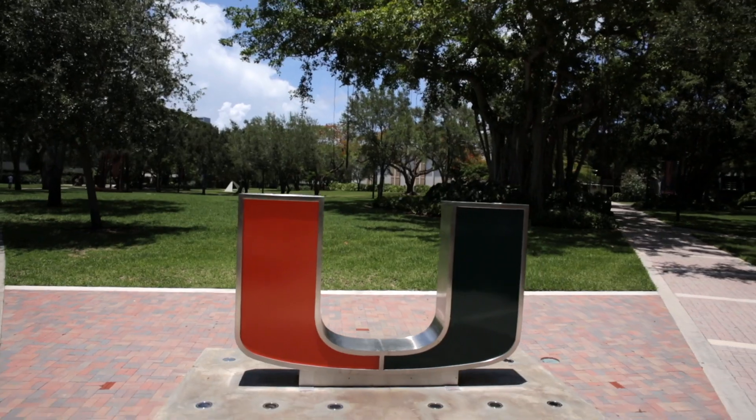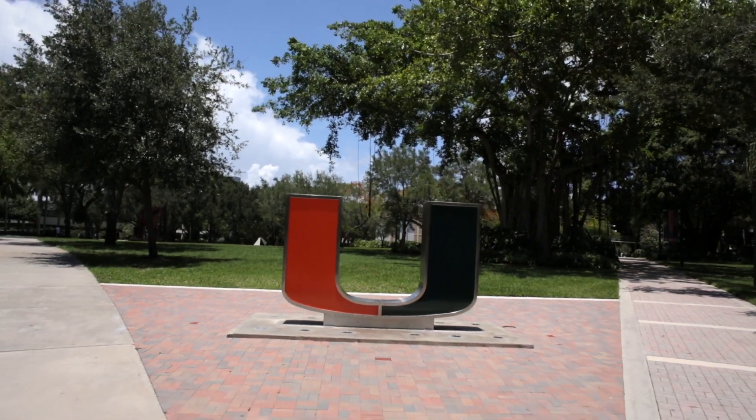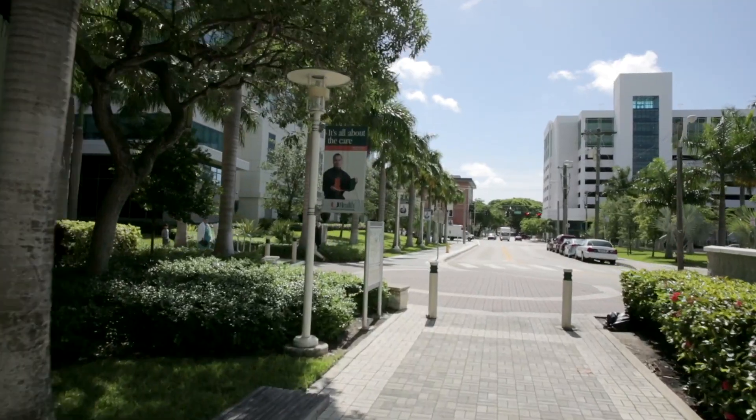We now have one installed at our Coral Gables main campus where the main student body is, in our Richter Library. We're also installing it in our new renovations at our medical school campus.